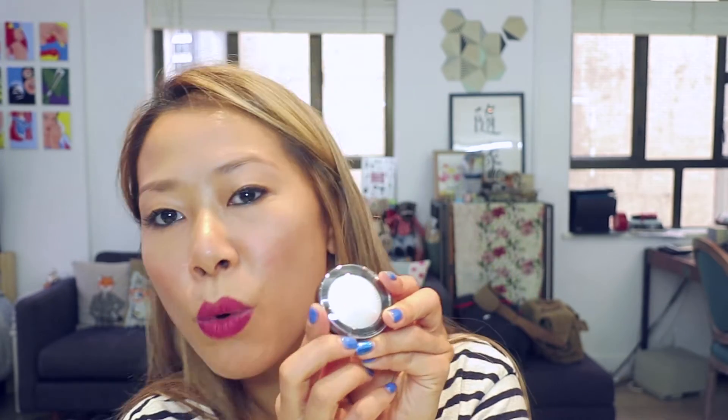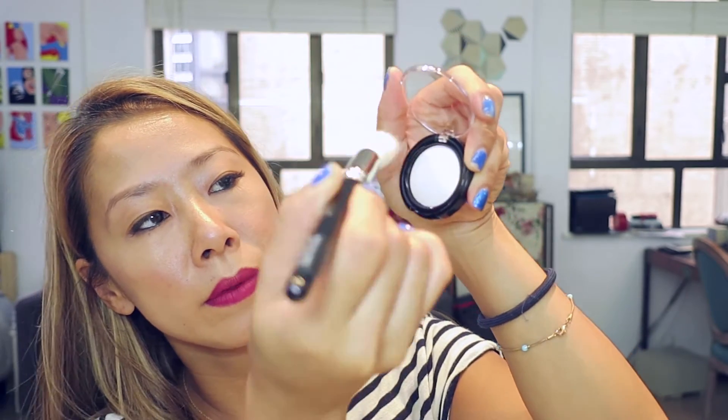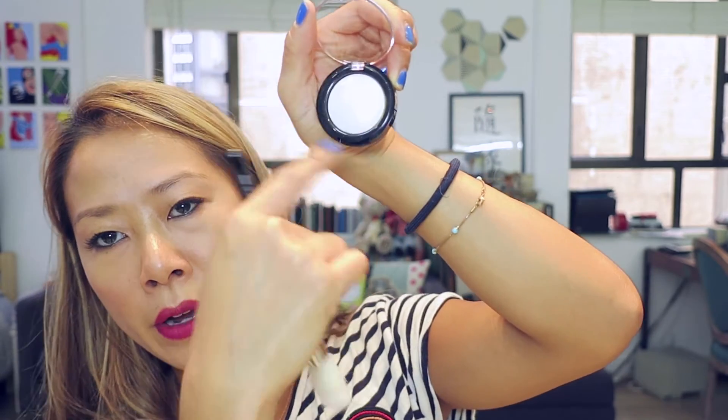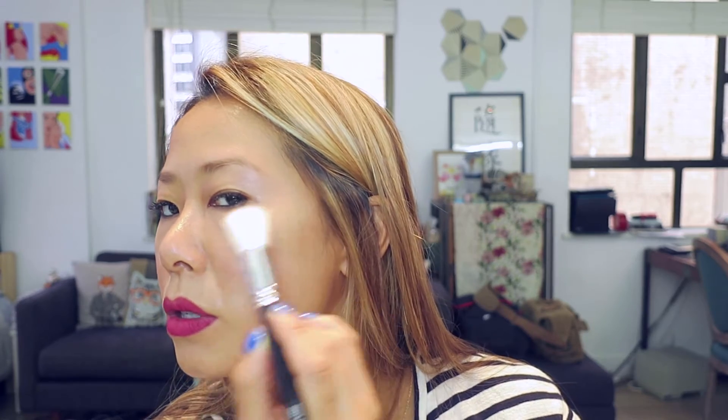If you want to make it even more highlighted and 3D on your face, you can definitely use this product, which is the powder form. I'm going to use the brush they provided. Completely new, so I need to take it out of the packaging. It's like a brush — very nice and fluffy. Just dab this product. This is like a super fine product — you can't really see those powder particles running around. I'll just put it on top. Can you see that highlight glow on the cheekbone?